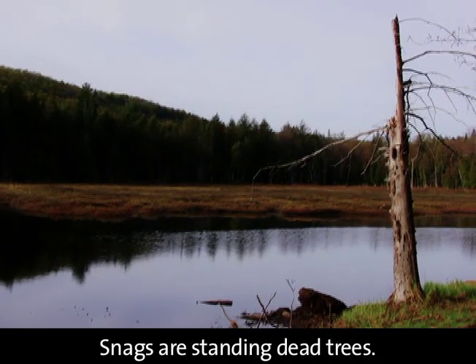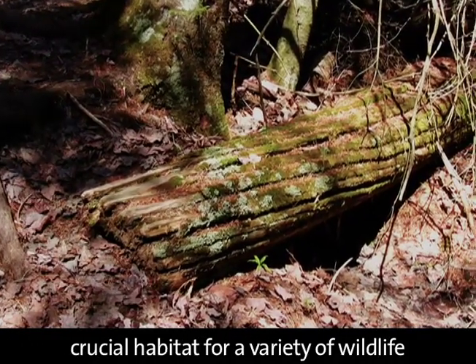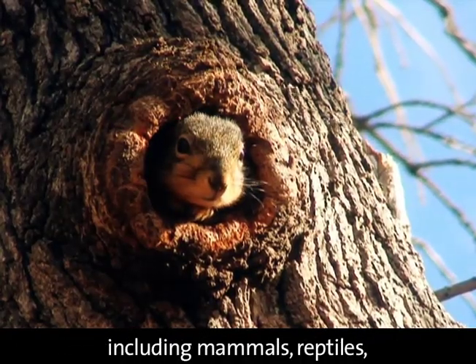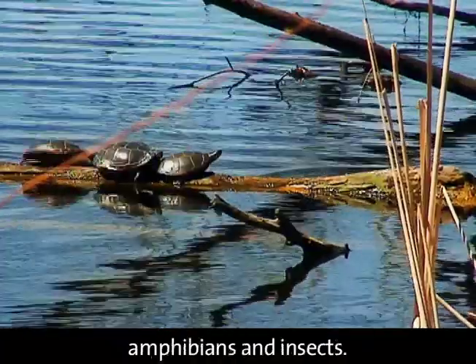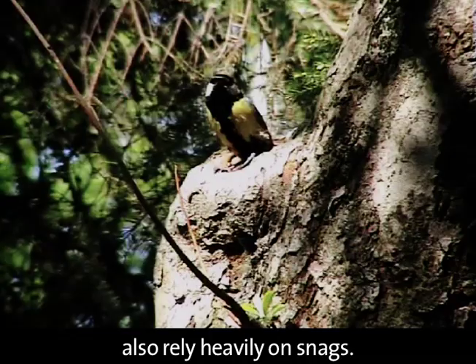Snags are standing dead trees. Snags and fallen dead wood provide crucial habitat for a variety of wildlife, including mammals, reptiles, amphibians and insects. Numerous species of birds also rely heavily on snags.